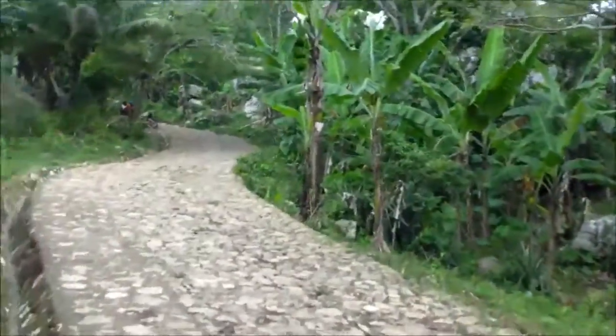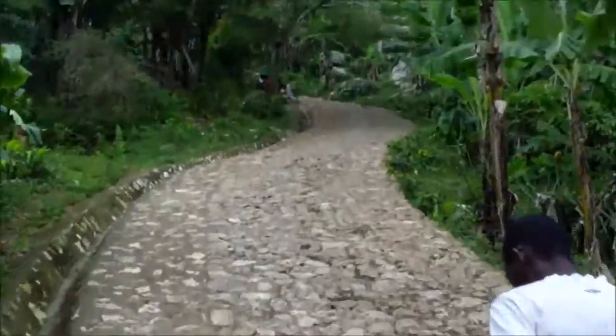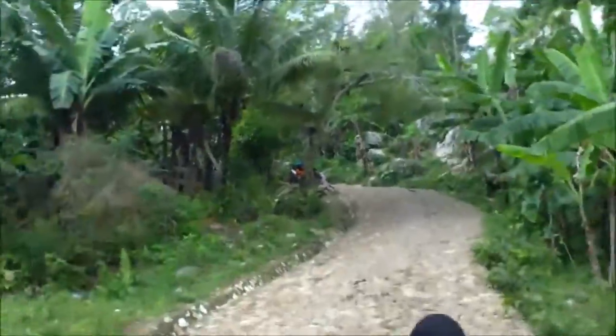I'm taking a horse ride — the fastest way up to the Citadel. Otherwise, it's a 45-minute walk.